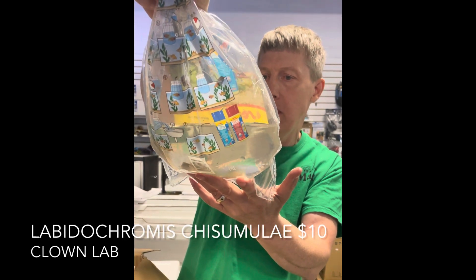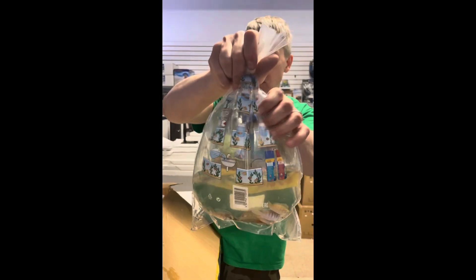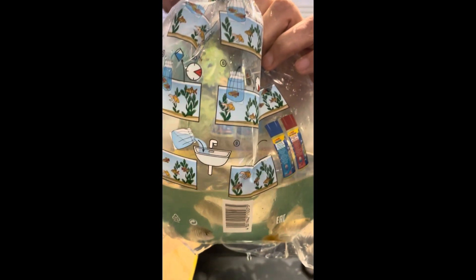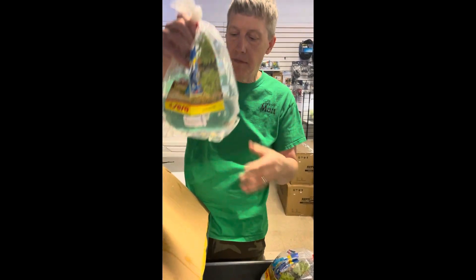Labidochromis crystal — there's a bar in the middle of it but there's a clown lab. Super cool mbunas type African cichlid. Haven't actually had that particular one before so I'm happy to offer it.